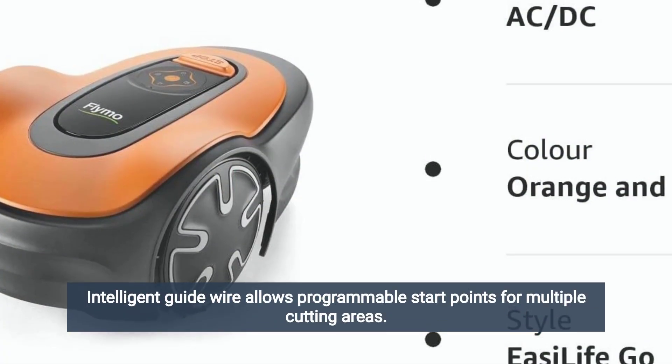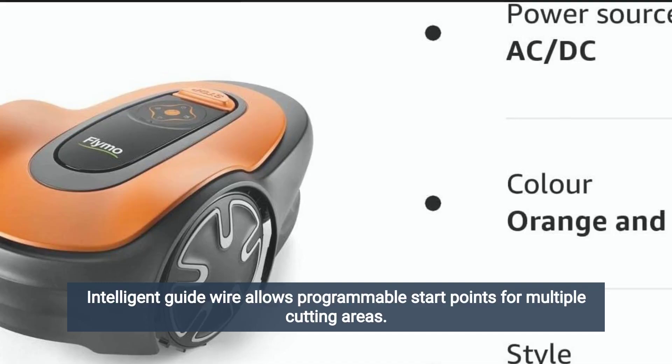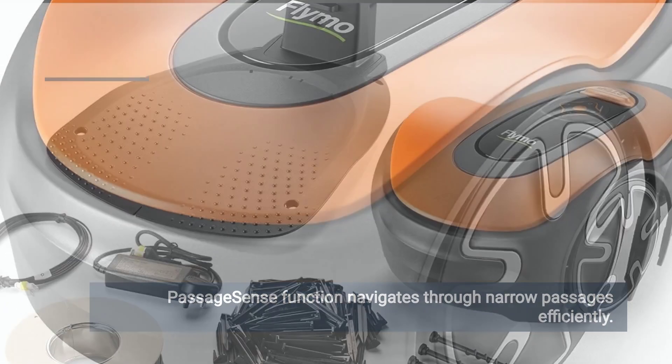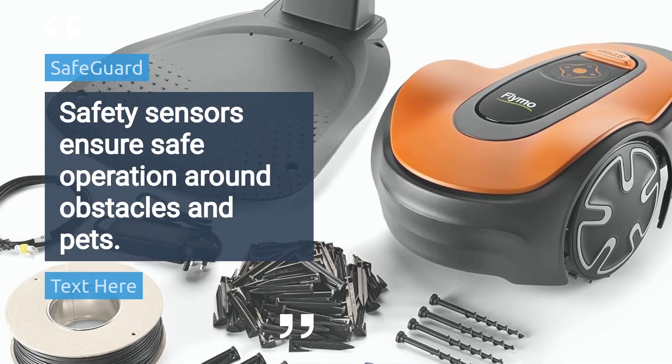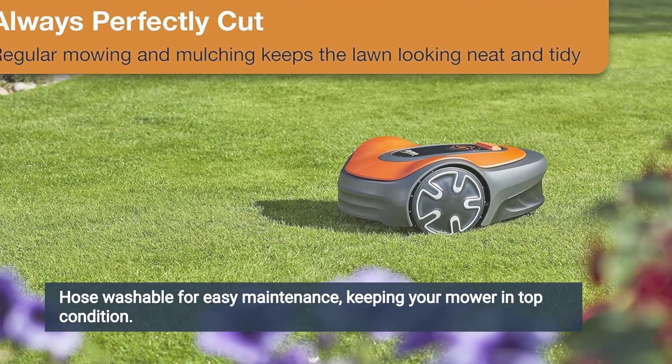Intelligent guide wire allows programmable start points for multiple cutting areas. Passage Sense function navigates through narrow passages efficiently. Safety sensors ensure safe operation around obstacles and pets. Hose washable for easy maintenance, keeping your mower in top condition.